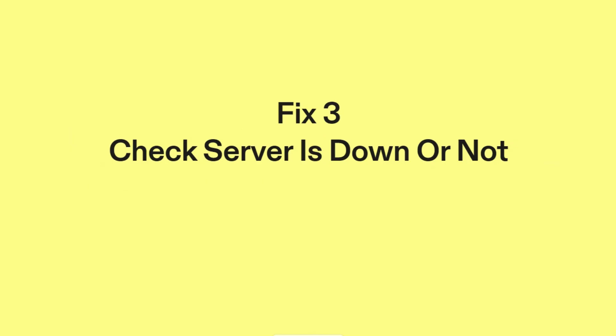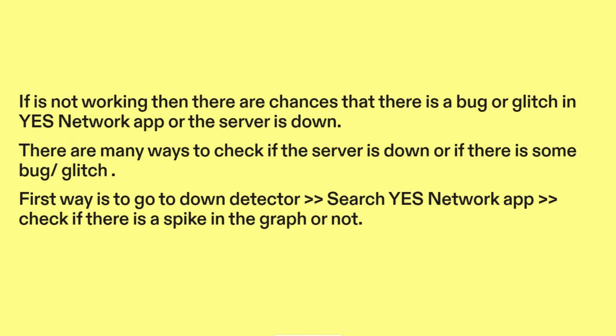Fix three: check if the server is down or not. If it's not working, then there are chances that there is a bug or glitch in the YesNetwork app, or the server is down. There are many ways to check if the server is down or if there is some bug or glitch.